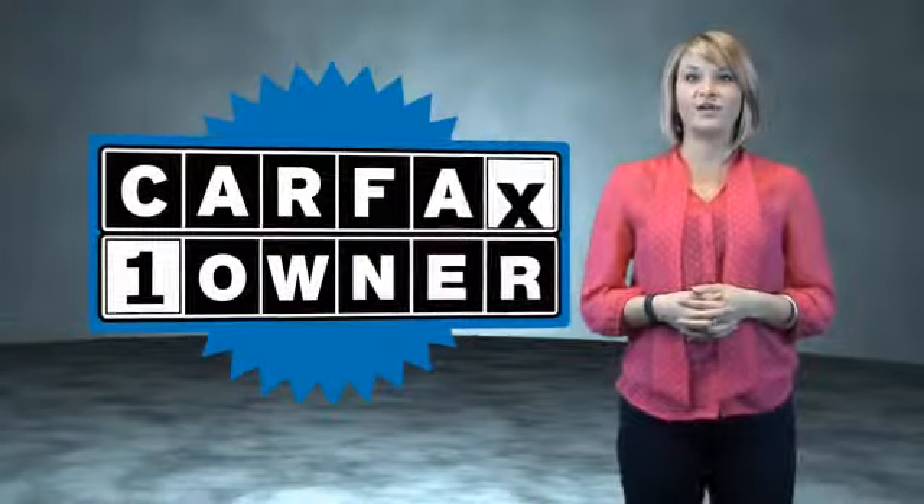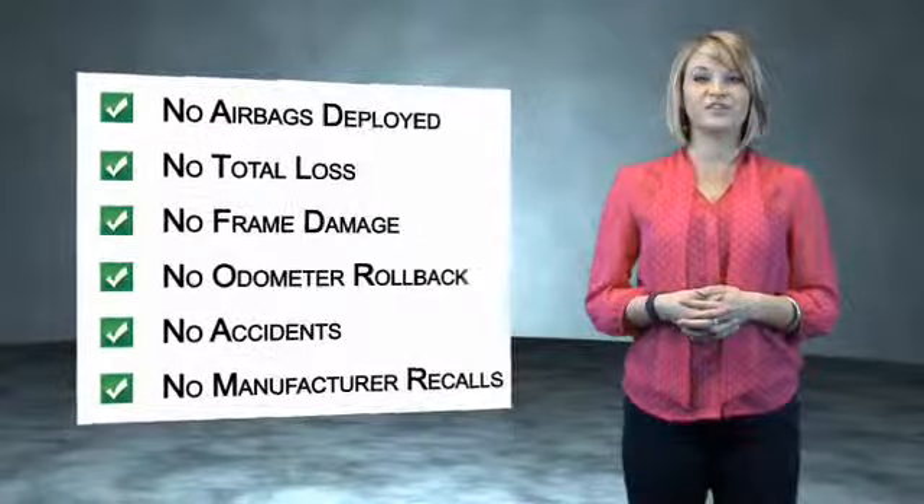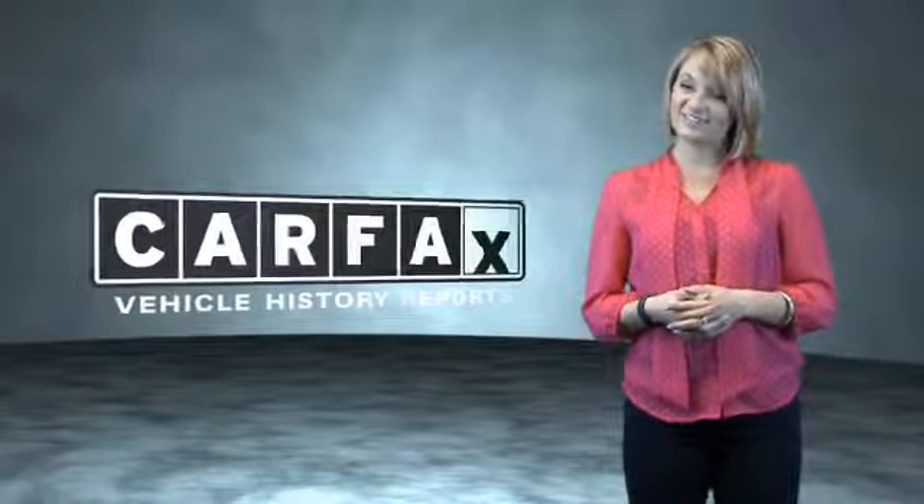This is a Carfax One Owner Vehicle which qualifies for the Carfax Buy Back Guarantee. Be sure to find a complimentary copy of the Carfax Vehicle History Report online or contact the dealership. Show me the Carfax.